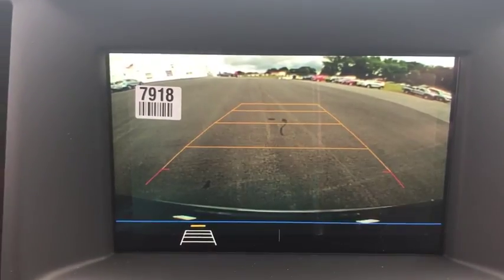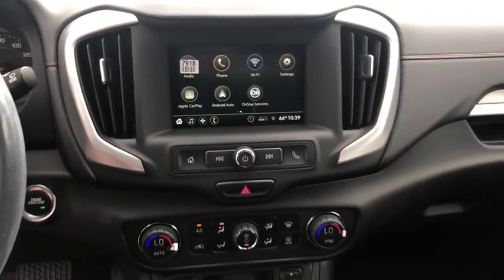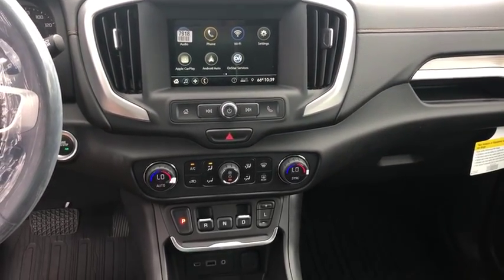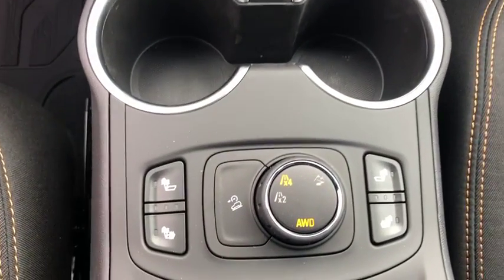Leather-wrapped steering wheel, floor mats, aluminum wheels, four-wheel disc brakes, keyless start, cruise control, auto-dimming rear-view mirror, AM-FM stereo radio, passenger airbag, power door locks.